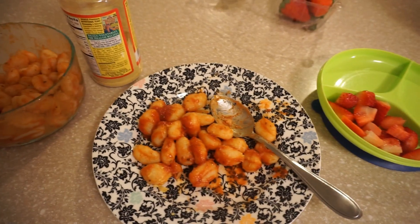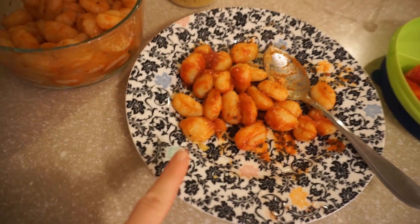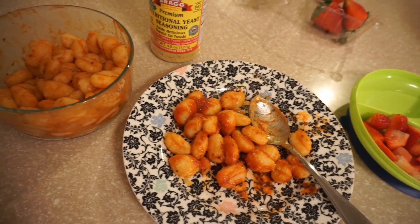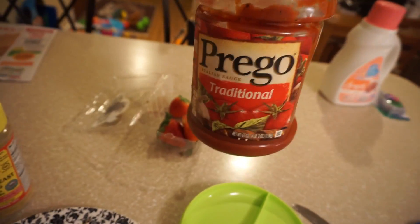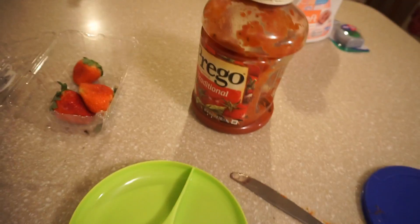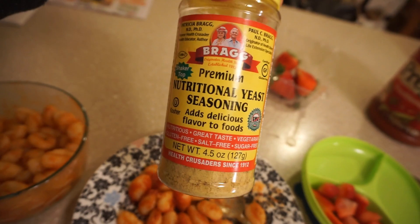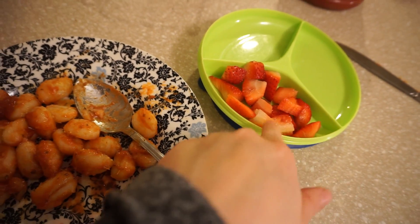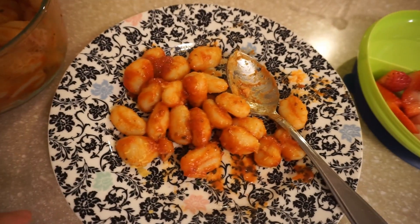You're always asking what I make Cam to eat, so I just wanted to show you - I just made him some potato gnocchi. He loves this stuff, he hasn't had it in a while but last time he loved it. I put some regular Prego pasta sauce on there - I don't like that stuff but Alex loves it and Cam likes it too. I put some nutritional yeast on there and cut up some strawberries because he loves berries, and I'm going to cut up some avocado or find some vegetable to give him on the side.